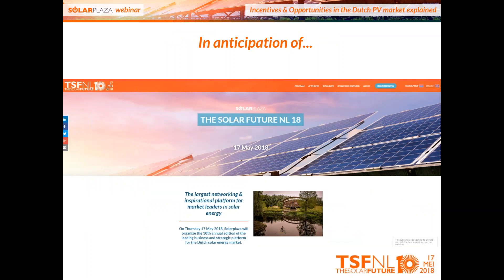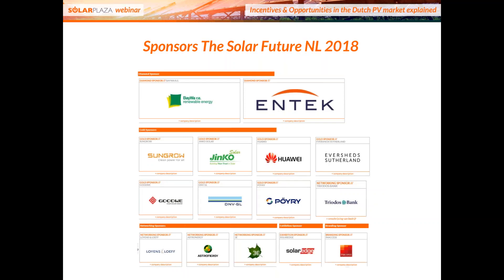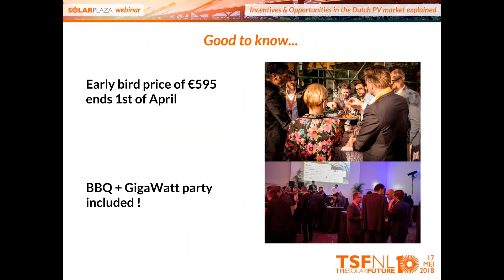This webinar is organized in anticipation of the Dutch conference — its 10th edition — and looking at preliminary registrations, it's likely to sell out. We see ticket sales running faster than ever before. All the leading stakeholders in the Dutch PV market will be there: investors, financiers, project developers, consultants, utilities, and more. We already have 15 supporting partners and sponsors. The early bird price of 595 euros ends on the 1st of April. Because it's the 10th edition, we're organizing a barbecue and gigawatt party included in the price.